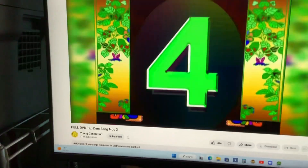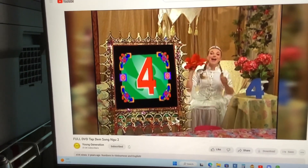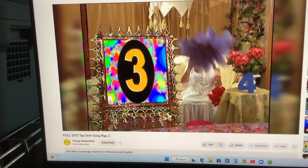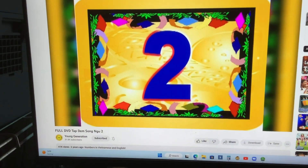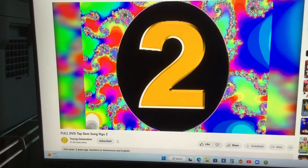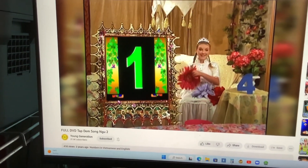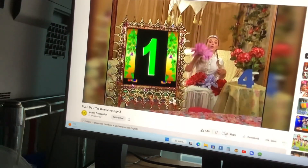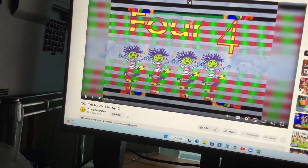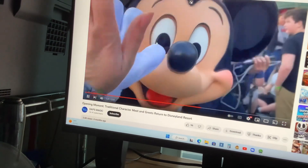Four. Three, two. Two. One. Yes! Congratulations! One, two, one, two, three. One, two.